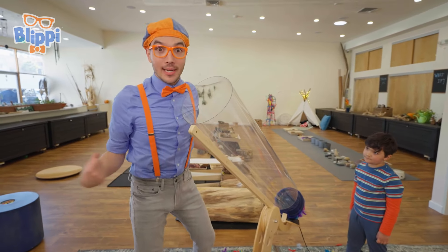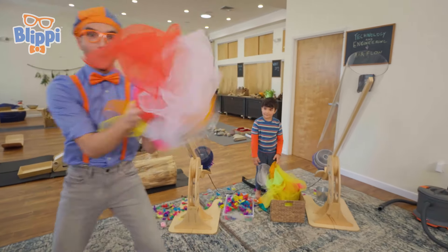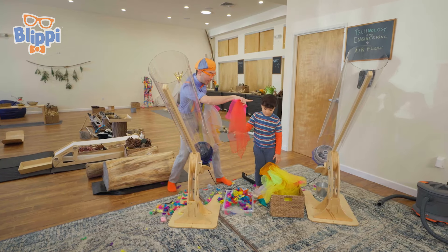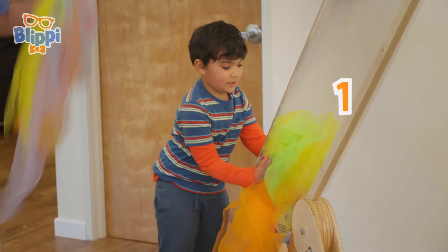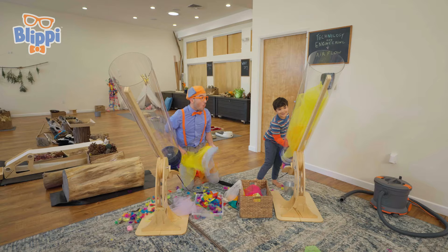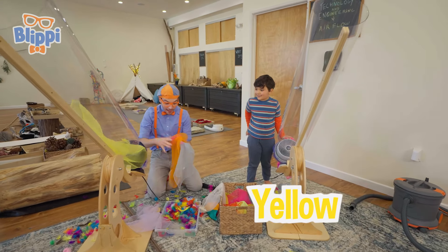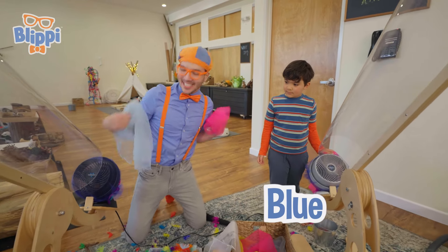I think we should try some more scarves. I see some here. We can put them in the air cannon. Hey Nishad, how about you put some in that cannon, and I'll put some in this cannon. Three, two, one, here we go! Whoa, look at this long one! It's so long! Yellow! Orange! And blue — my two favorite colors!